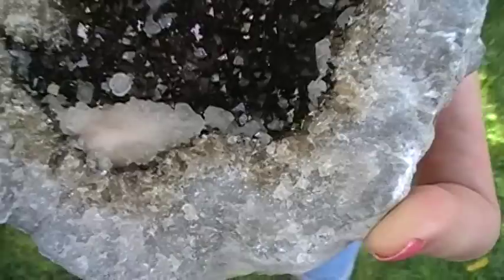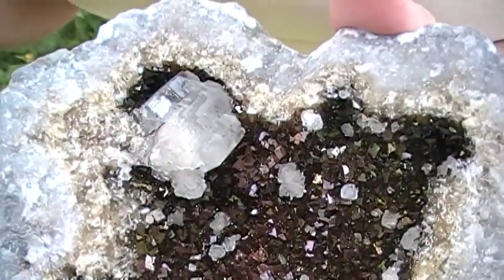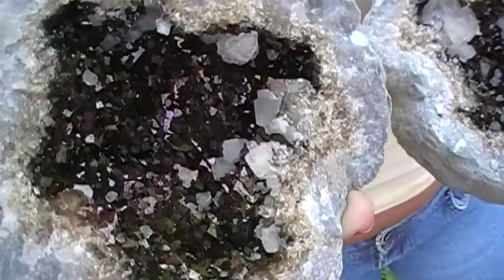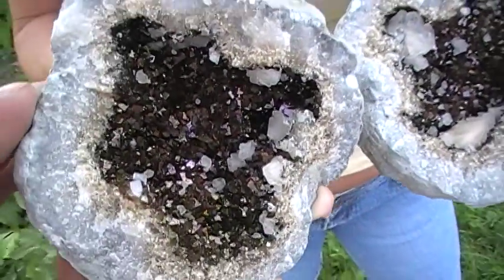It also has a stacking of pink calcites down there. Real clear calcites there. Numerous clear calcites. Both have real glassy calcites with vivid purple and copper colors.